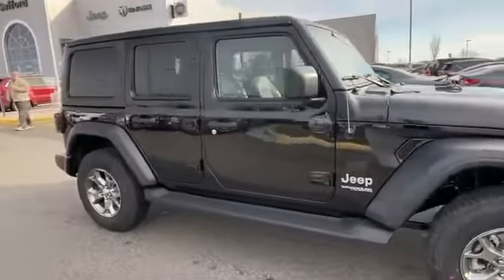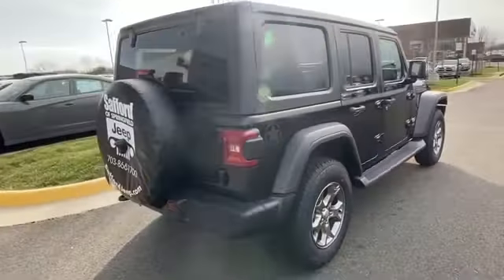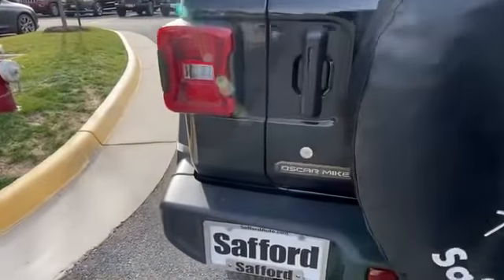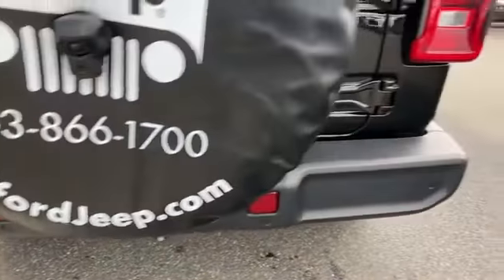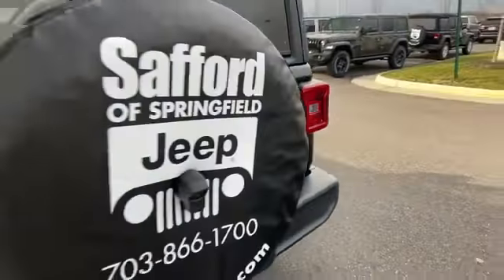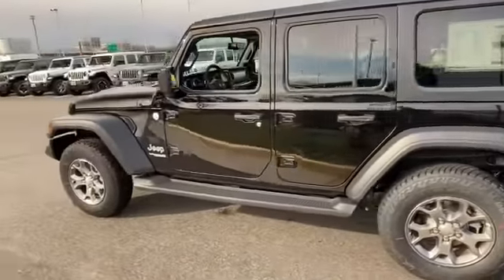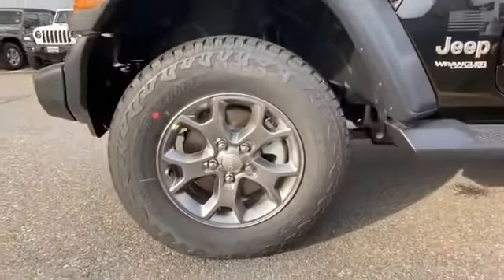Bluetooth, brake assist, keyless start, roll bars, steering wheel audio controls, engine immobilizer, auxiliary input, aluminum wheels, stability control, passenger side airbag sensor, adjustable steering wheel, traction control, brake actuated limited slip differential, cruise control, and variable speed intermittent wipers.